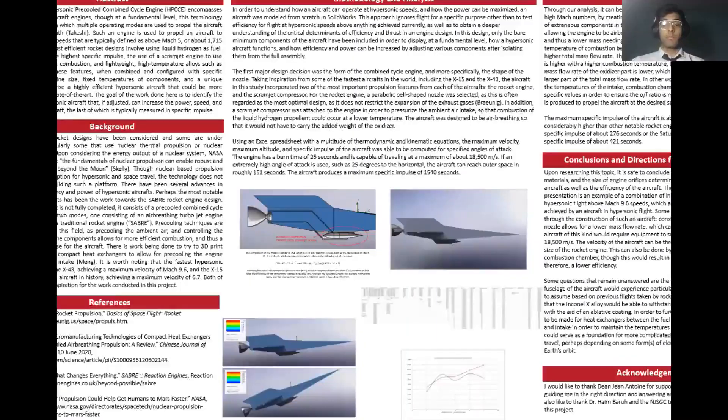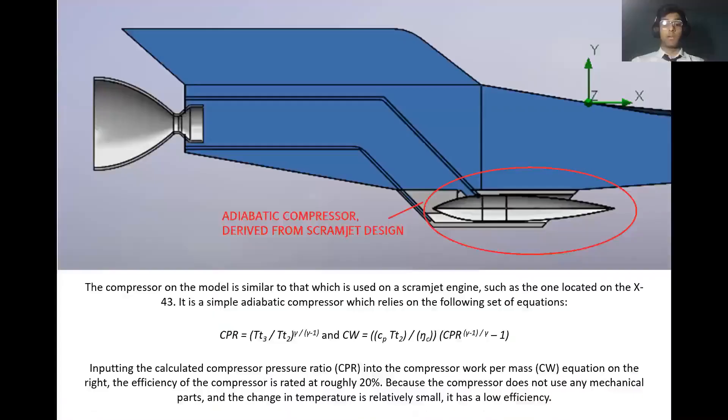For the rocket engine, a parabolic bell-shaped nozzle was selected, as this is often regarded as the most optimal design, as it does not restrict the expansion of the exhaust gas. In addition, a scramjet compressor was attached to the engine in order to pressurize the ambient air intake so that combustion of the liquid hydrogen propellant could occur at a lower temperature. The aircraft was designed to be air-breathing so that it would not have to carry the added weight of the oxidizer. The compressor on the model is similar to that used on a scramjet engine such as the one on the X-43.